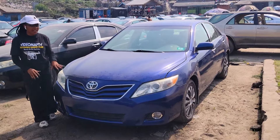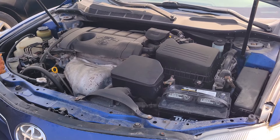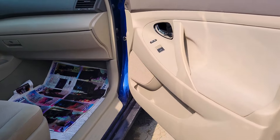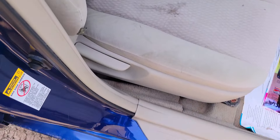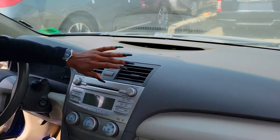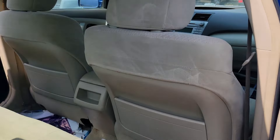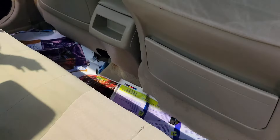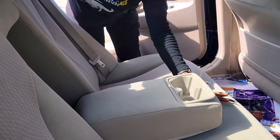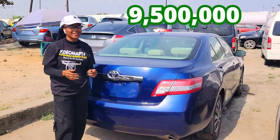This is a foreign use Toyota Camry 2011 model. Dual VVT-i four-plugs engine capacity, very economical and accident-free. Beautiful fabric interior — the seat is made of fabric. The neat dashboard, AC sound system, automatic transmission, two cup holders, bridging hood, and it has a sealed roof. The back seat has three headrests and comes with armrests and two cup holders. The price of this car is 9.5 million naira and it's likely negotiable.